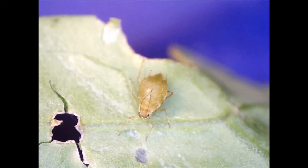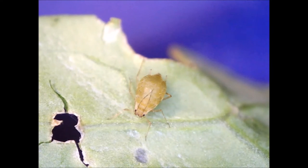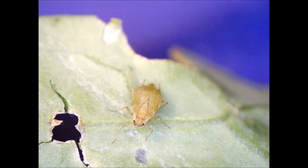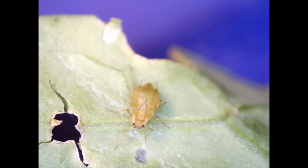Aphids probably appeared around 280 million years ago, in the early Permian period. The number of species was small, but increased considerably with the appearance of angiosperms 160 million years ago. Angiosperms allowed aphids to specialize.